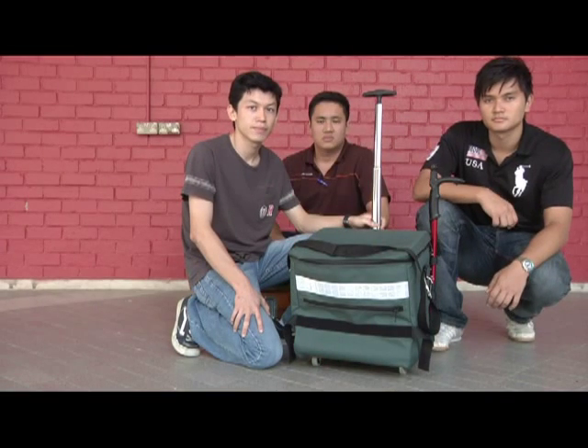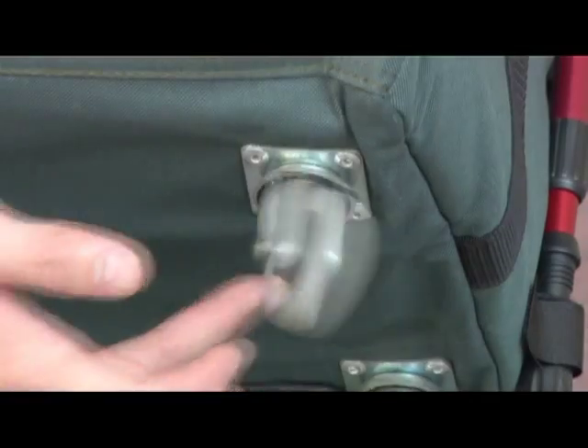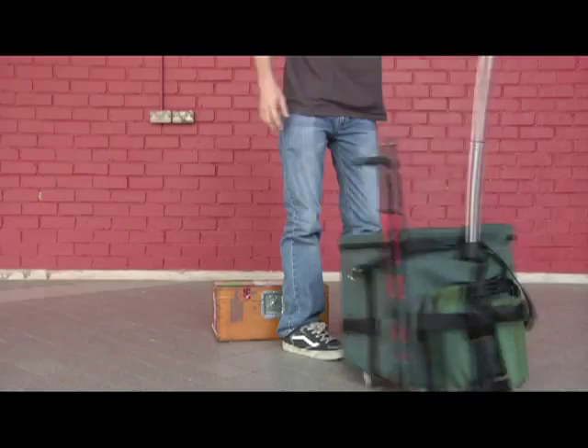Together they came up with the versatile shopping trolley. The versatile shopping trolley can swivel 360 degrees. It can also be pulled or pushed in any direction.